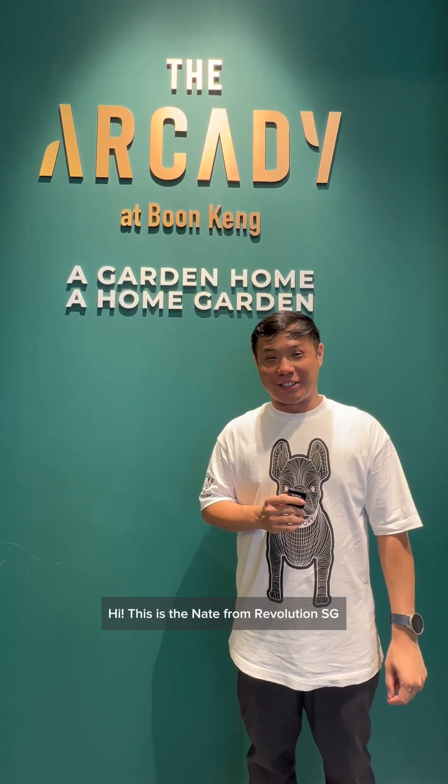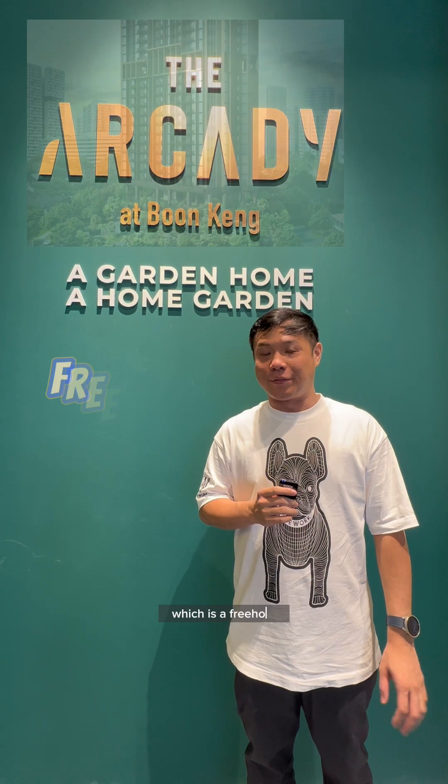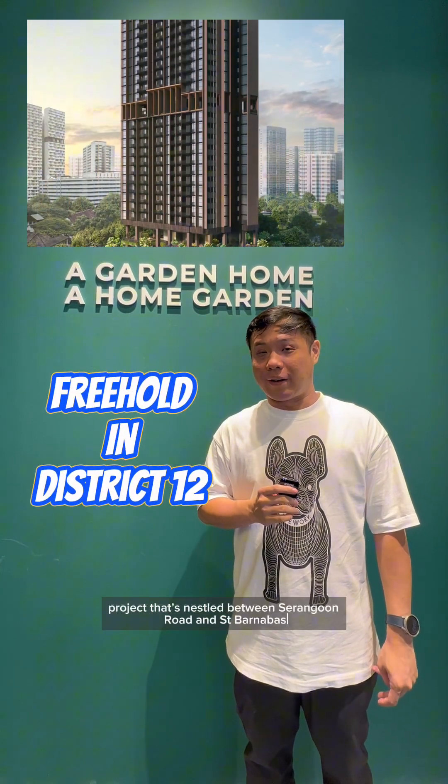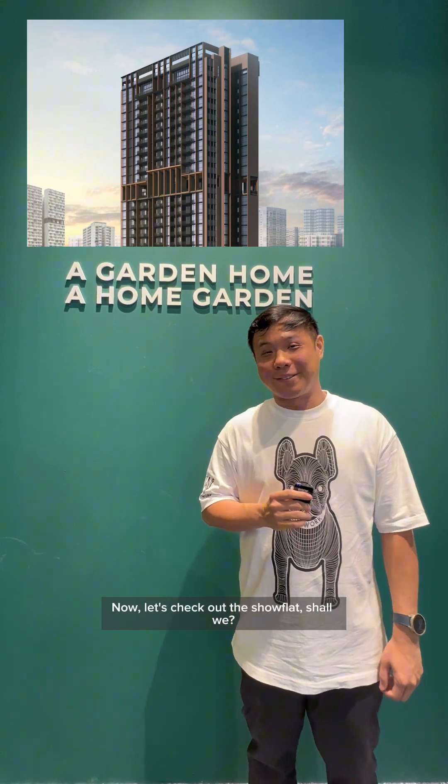Hi, this is Nate here from RevolutionSG. Today we are at the showflat of Arcady at Boon Keng, which is a freehold project nested between Serangoon Road and Serangoon Lane in District 12. Let's check out the showflat!